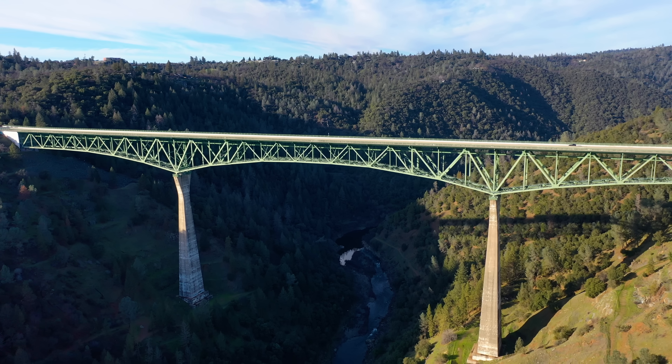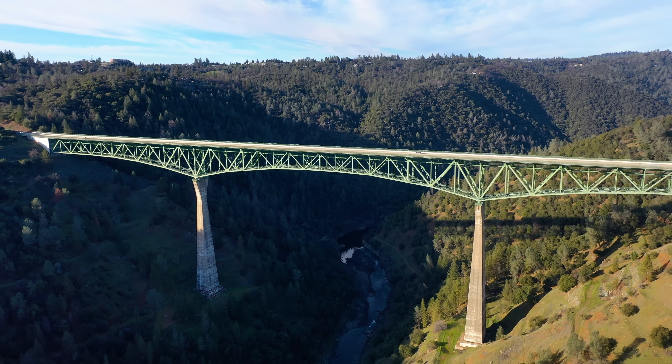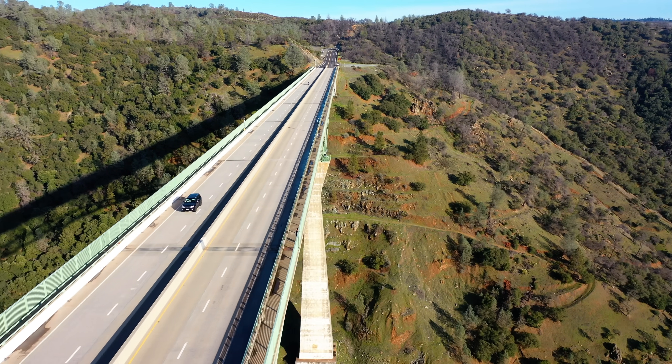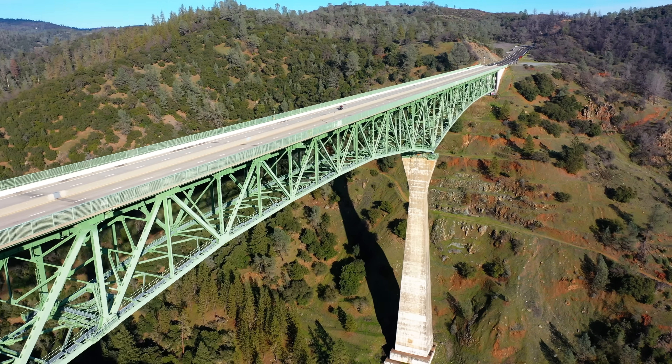Forest Hill Bridge soars across the valley of the North Fork of the American River just outside Auburn, California. At more than 700 feet or 200 meters above the canyon floor, it's the fourth tallest bridge in the United States.